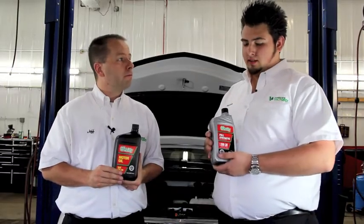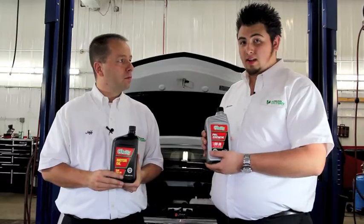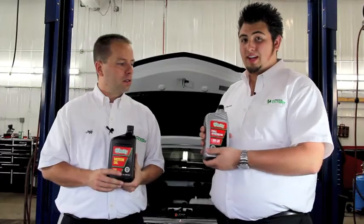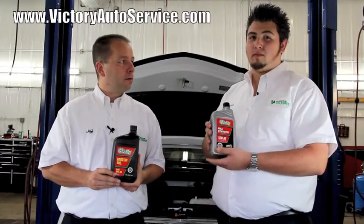Here's kind of a fun fact. If you've typically been using conventional oil, you normally only get three to six thousand miles out of an oil change. If you're using full synthetic, you can actually double that by going anywhere from six to ten thousand miles, which actually makes you spend less time at the automotive repair shop, which is great.